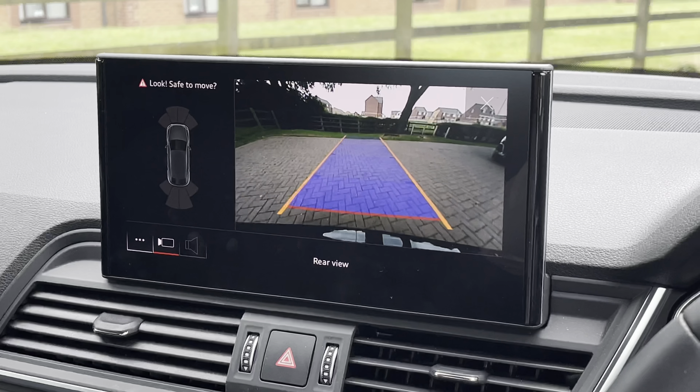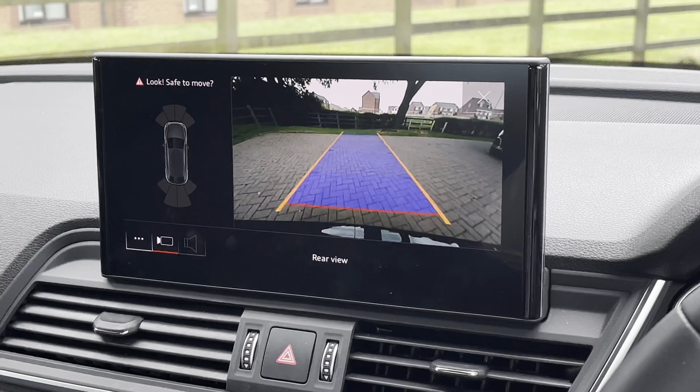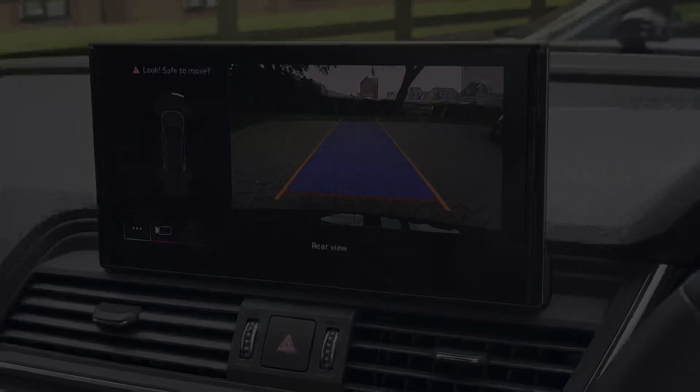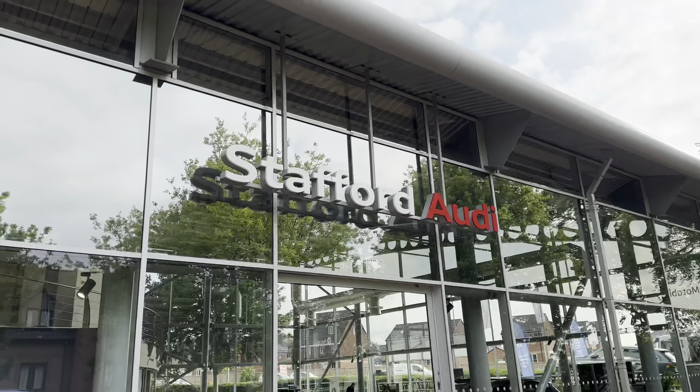Looking at the screen once again, we find a reversing camera as well as 360-degree surround sensors, making this Q5 Sportback much easier to park in tight spaces.